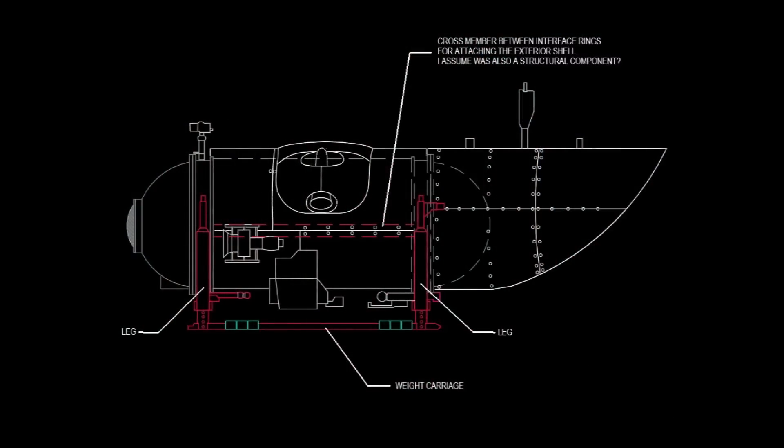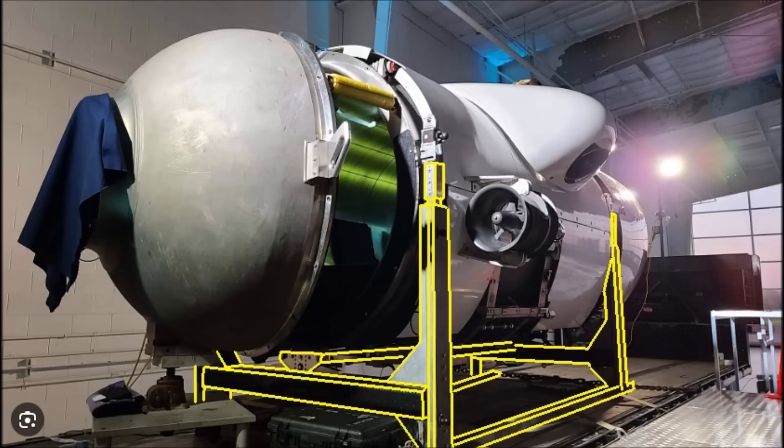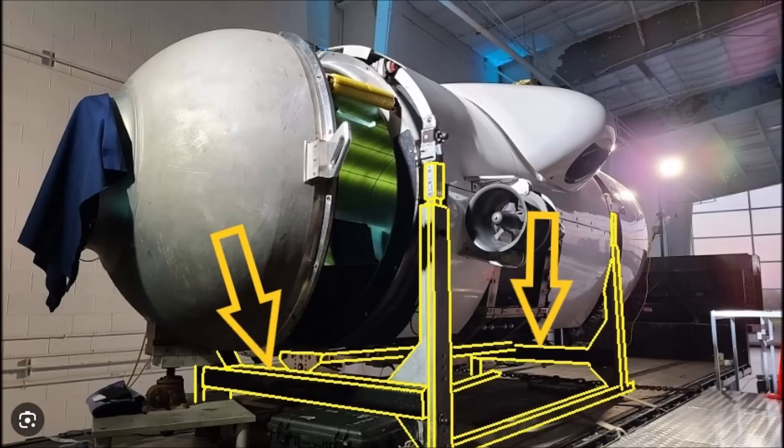Before we get to that, one thing I failed to mention in previous videos is that there was a horizontal brace along the sides of the hull which I assumed also attached the interface rings. I don't know if that was also a structural component but it certainly was an attachment point for the white exterior shell. You can see some of that frame network here. Note that there are substantial members connecting the legs together under the hull.